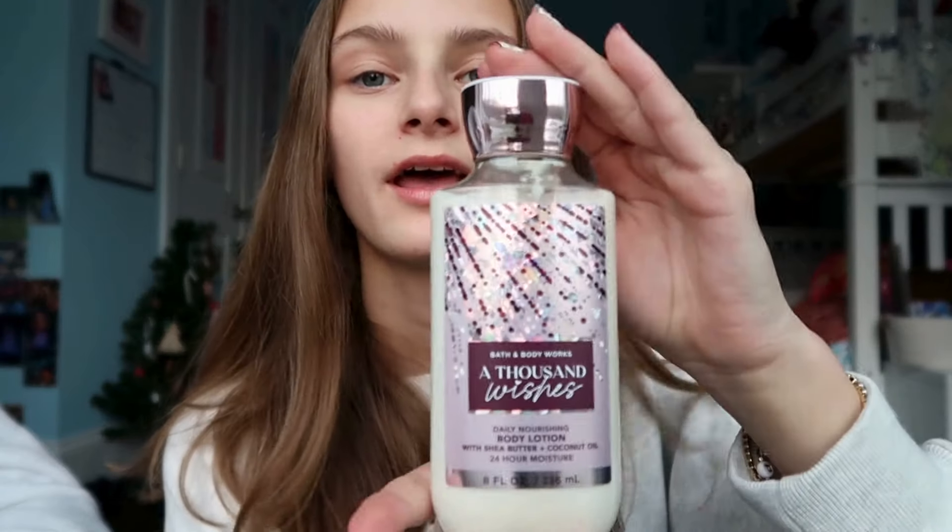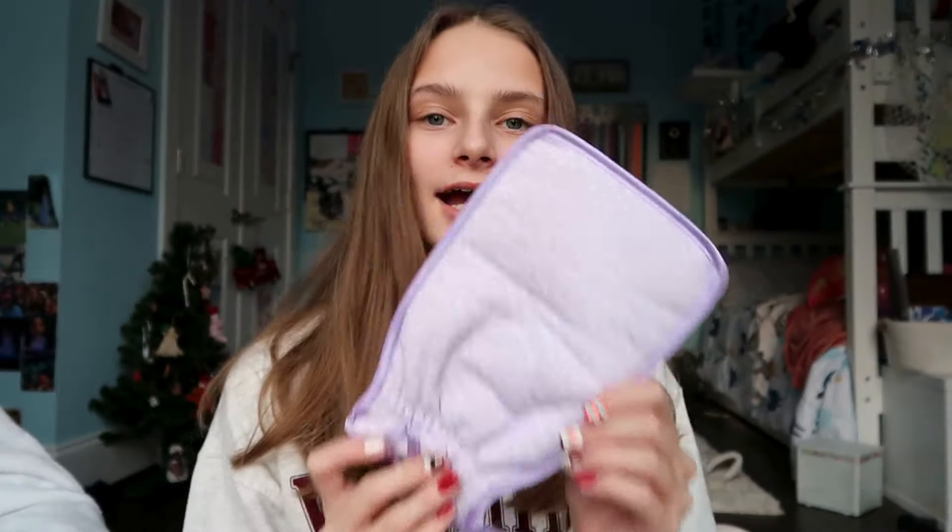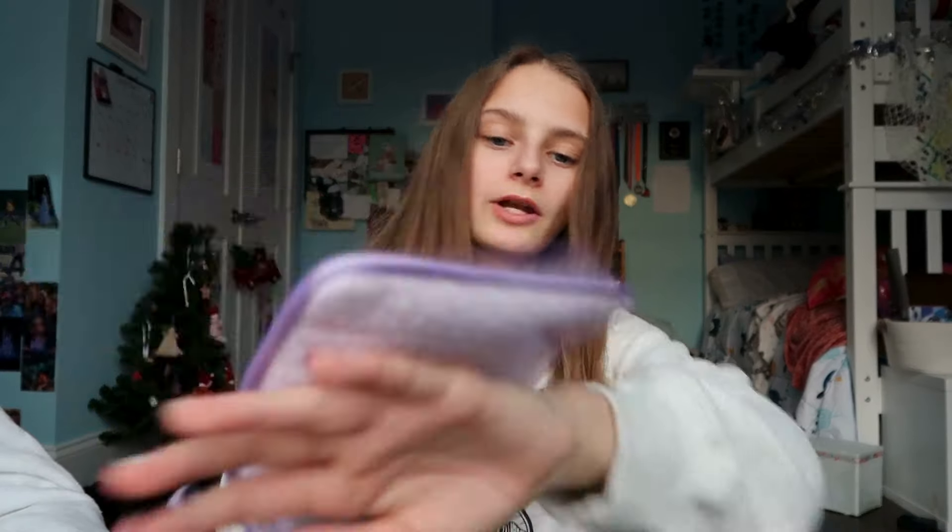Now moving on to the cosmetology and bathroom section. My mom got me the A Thousand Wishes body wash and lotion from Bath & Body Works — by far my favorite scent. My brother got me these nail stickers: you just put them on your nail and file them down to fit, and they don't really damage your nails. In my stocking I also got this hot pink claw clip. I got a Burt's Bees face mask, and also an exfoliating mitten — you put your hand in it, add body wash, and it helps exfoliate your skin.